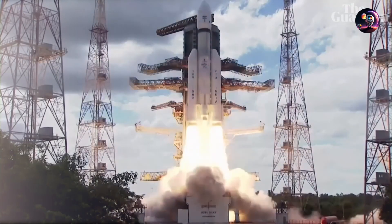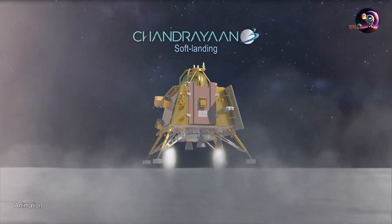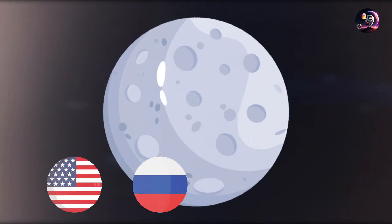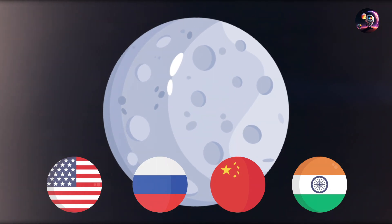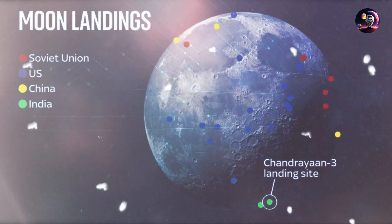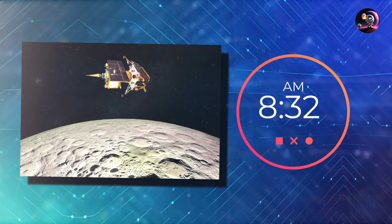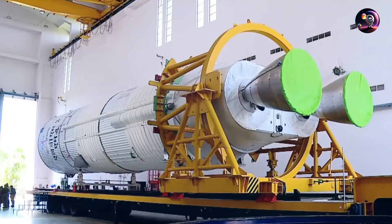On the 23rd of August, the Chandrayaan-3 mission from India achieved a successful landing at the moon's south pole. This milestone made India the fourth nation to put a vehicle on the moon and the first one ever to accomplish this feat at the lunar south pole. Completing a controlled descent that lasted 19 minutes, the spacecraft settled on the moon at 8:32 a.m. Eastern Time, eliciting ecstatic reactions from a well-deserving team of Indian specialists monitoring the mission.